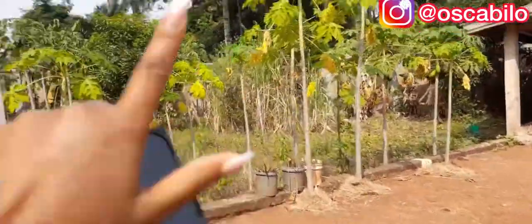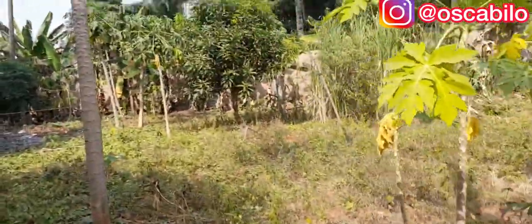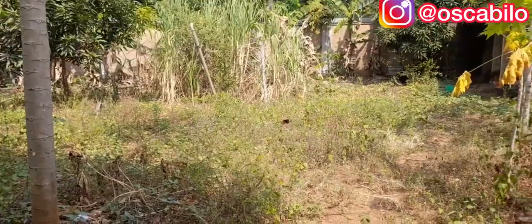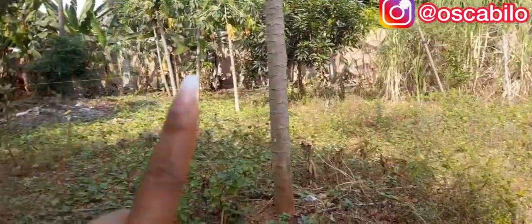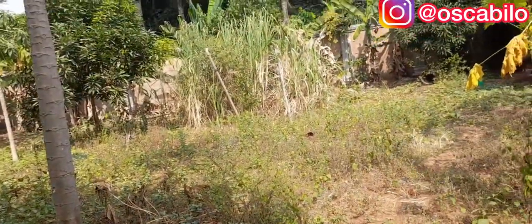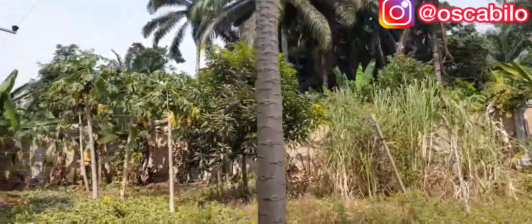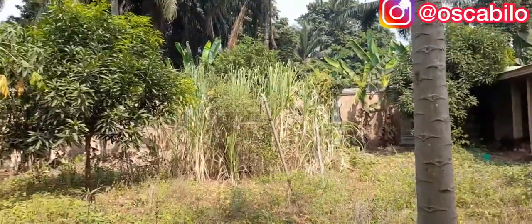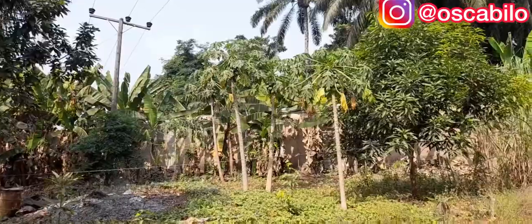That place is actually the generator side, and this area is kind of bushy — also part of the compound. My brothers are very lucky — they've seen the place to build their houses, so they won't have to go to an entirely different area to start building. Inside this place we have plenty plantain, another mango tree, and plenty plantain.